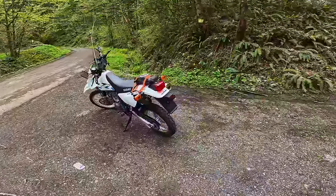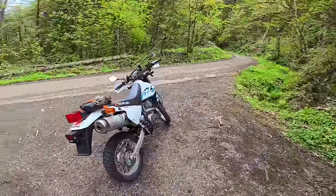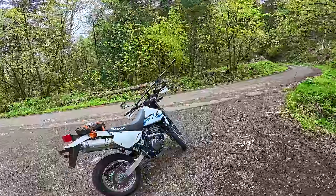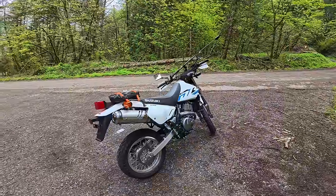Reminder — stock tires. The stock Trail Wings that come on the Suzuki are the same as the DRZ. I'm not a fan of these tires. If you buy this bike and plan on taking it off-road, I would take them off immediately. We're going to make do today and try not to get into any deep mud, which is their real Achilles heel.